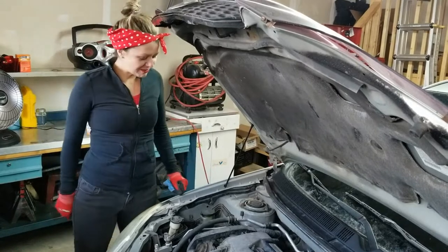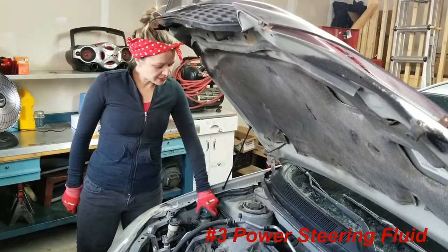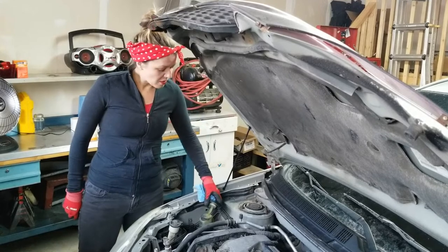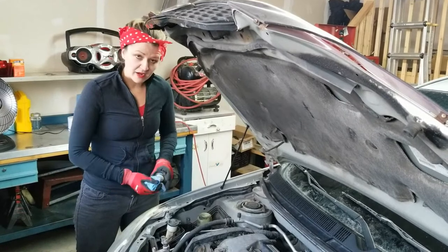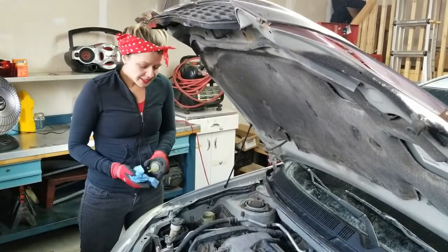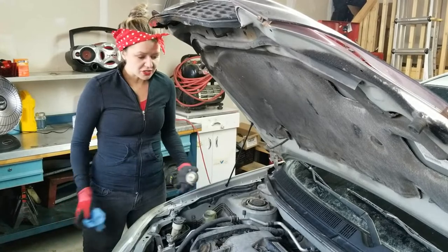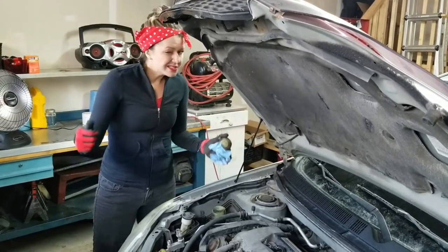The third fluid I'm going to teach you about today is your power steering fluid, and you can see mine is right here, just in front of the washer fluid. Power steering is on every vehicle I'm aware of, unless you have an old hot rod or something like that. Starting around the seventies and definitely by the eighties, almost every model had it. It's a fluid that goes into a rack that makes it easier to steer your car.